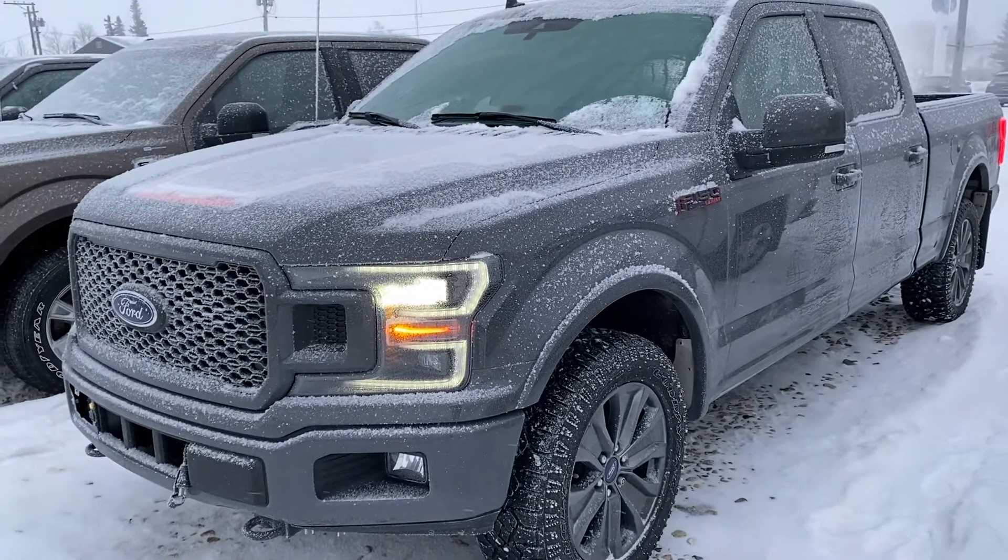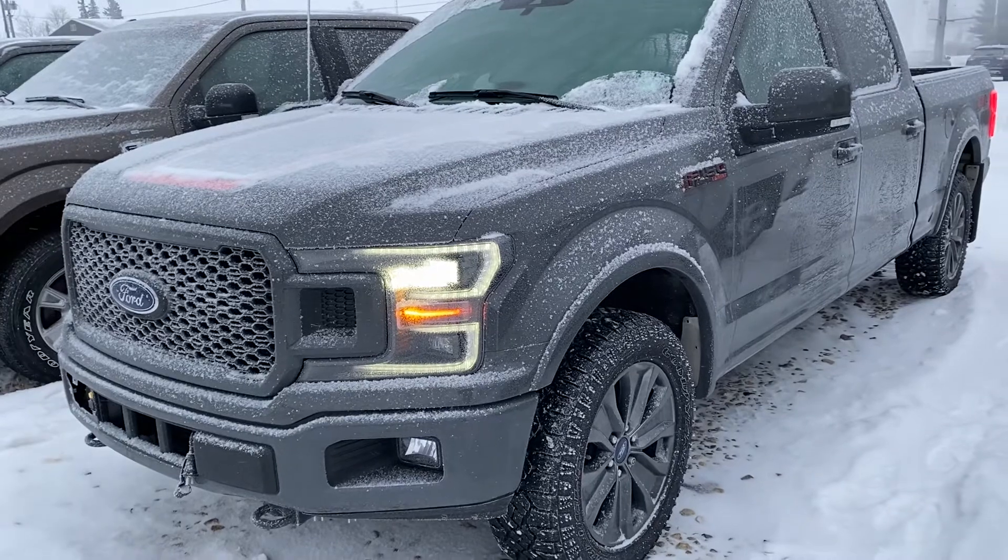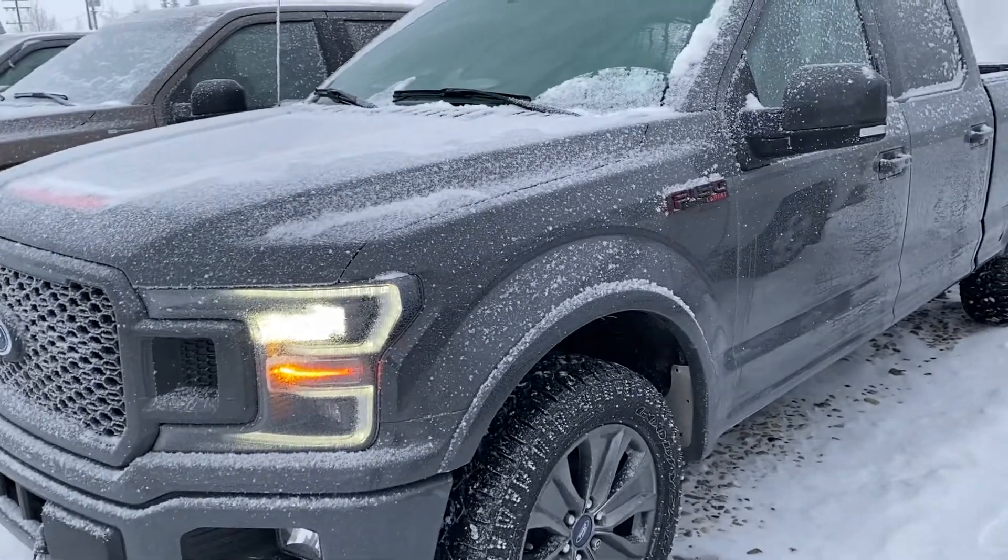Hey Riley, it's Kelsey here at Country Ford in Wilkin. I just wanted to show you this 2018 F-150 Lariat with that special edition package.